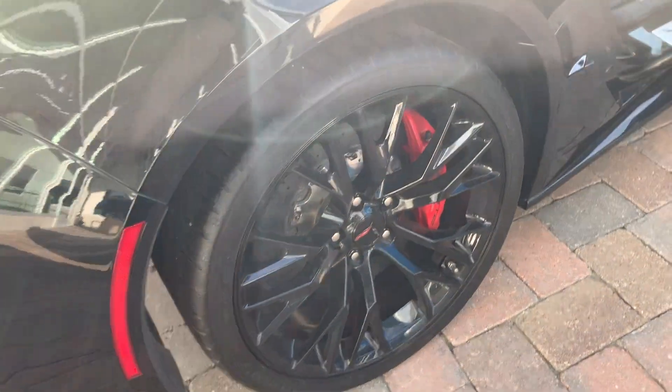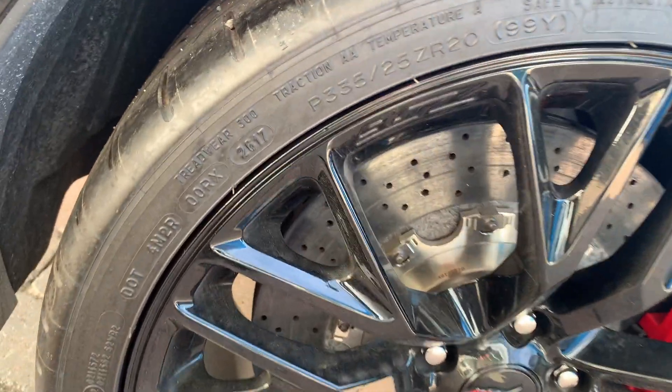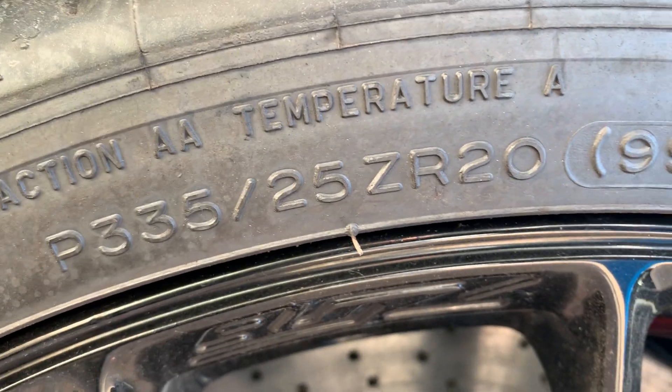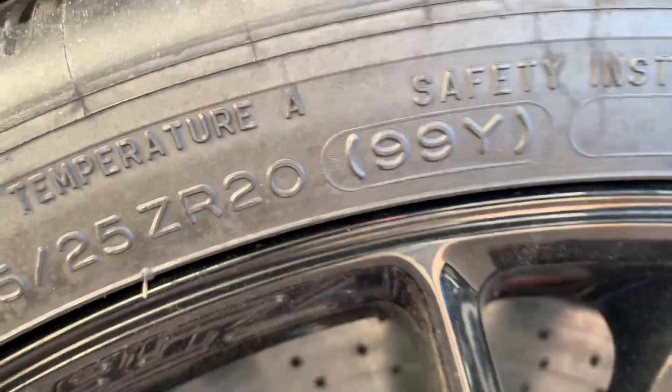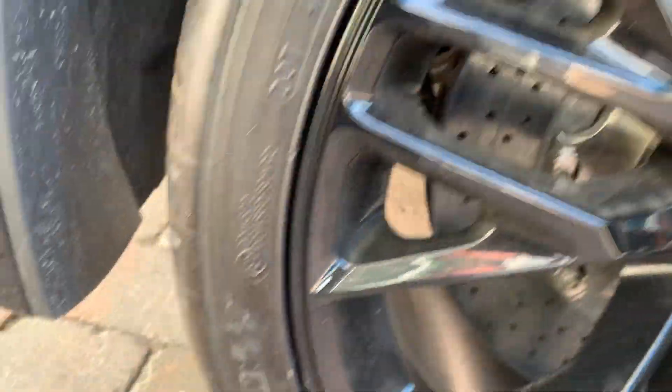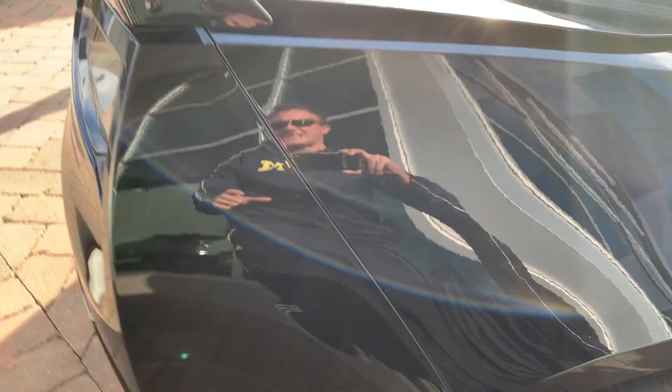The tires are very low profile — a 335/25 series 20 — and those are Michelin tires, some of the best you can get.